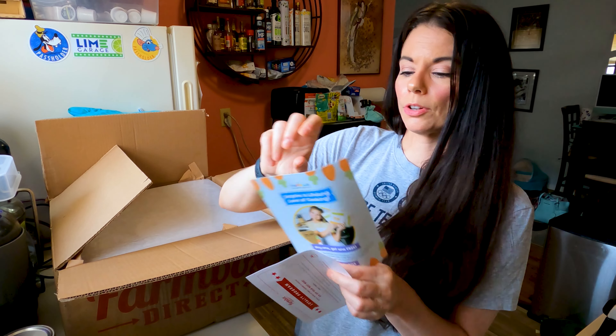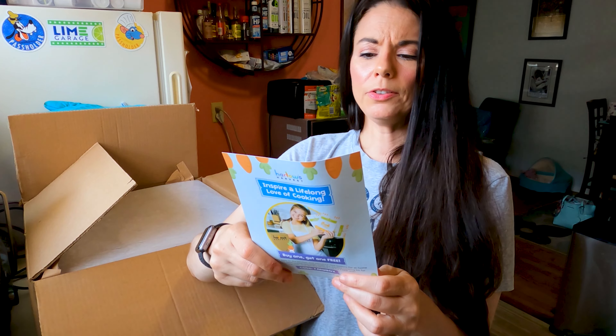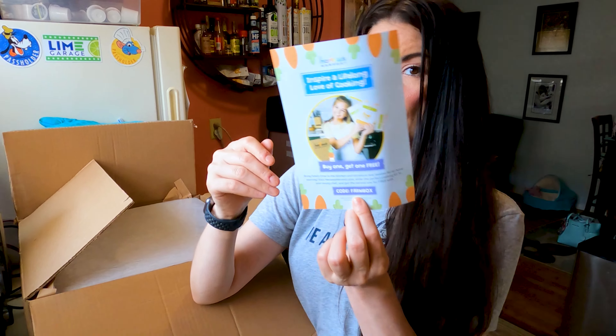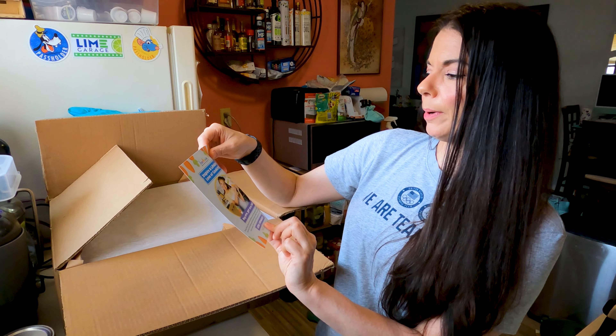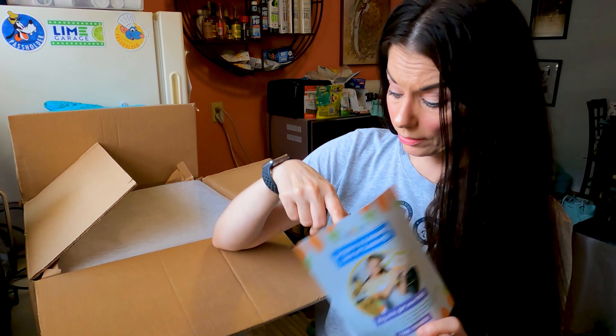This is Harlow's Harvest — we've gotten this before. It's a monthly subscription box for curious kids. I don't have kids, but if you have kids it sounds really interesting. You can buy one, get one free using code 'farmbox' to inspire a lifelong love of cooking for your kids. If you have kids, I would totally get this.